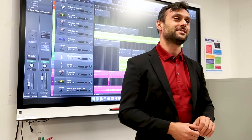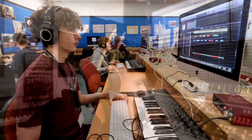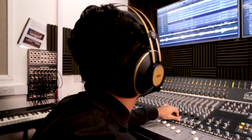Are you interested in producing music, working in the live music industry or working in a recording studio? On this practical course you will learn through hands-on workshops with software specialists and industry professionals. You will demonstrate your skills by submitting multi-track recordings and audio productions to industry standards, and by working behind the scenes during live music events.